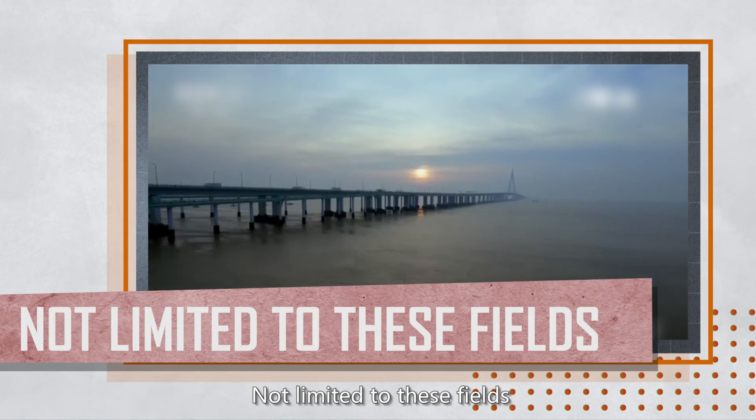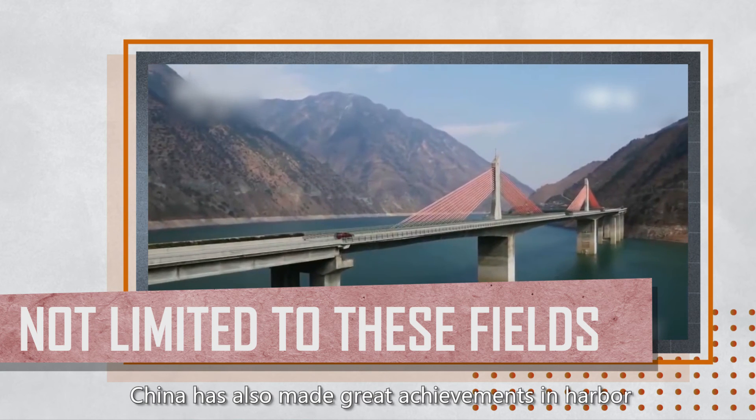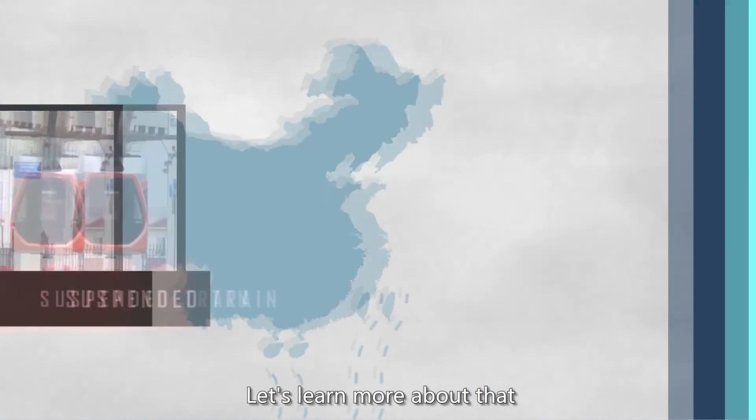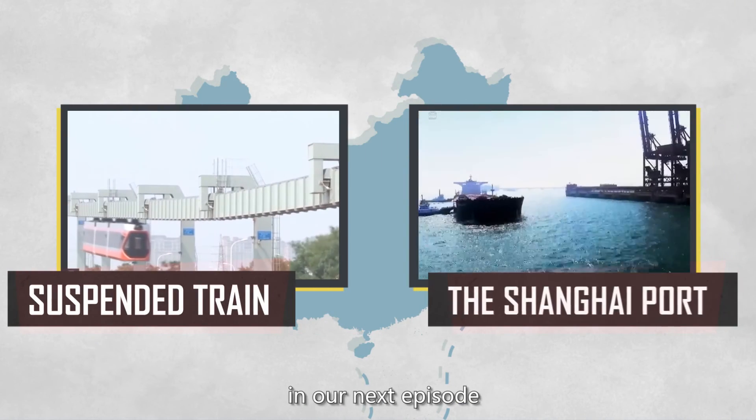Not limited to these fields, China has also made great achievements in harbor and railway construction. Let's learn more about that in our next episode.